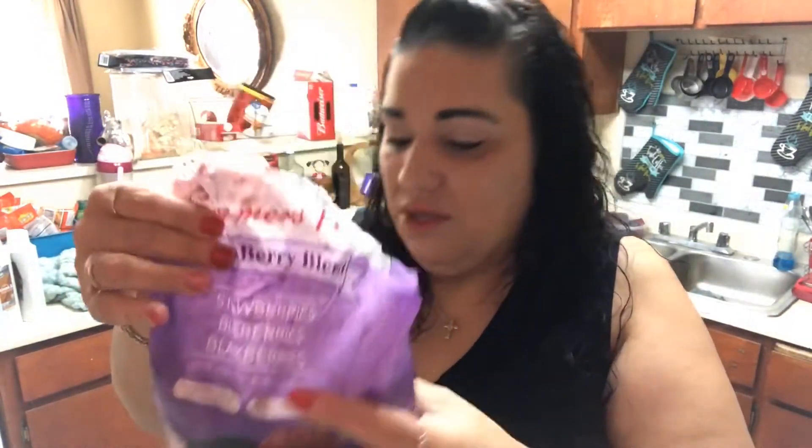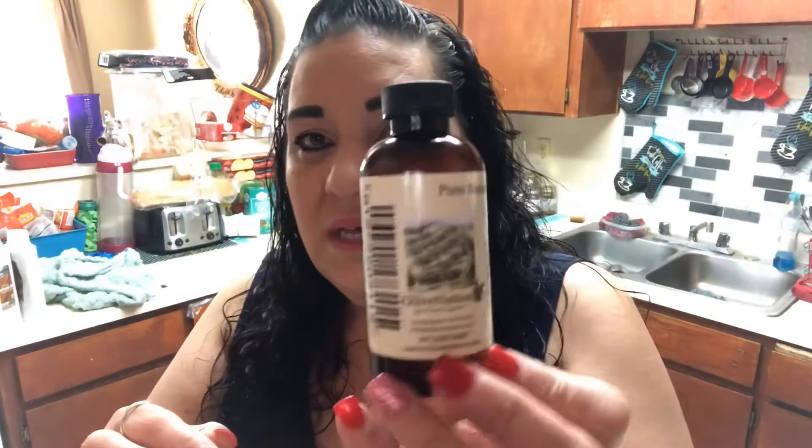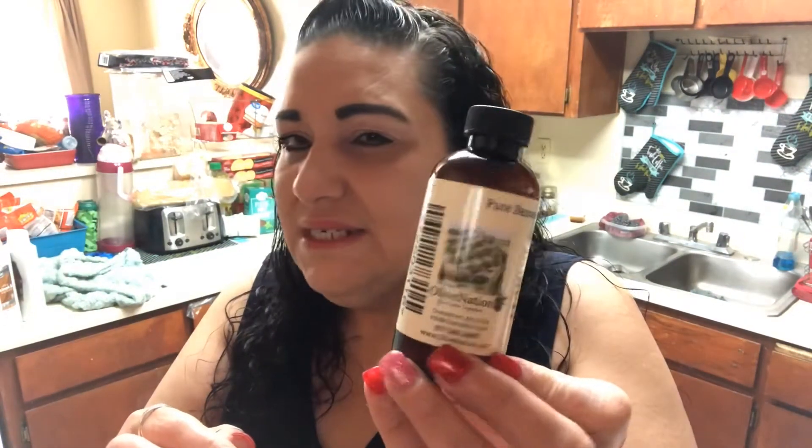It's a really thick bag so it should last a good while. The other ingredient I'm using is pure banana extract. I found it on Amazon because I couldn't find it in stores. It's by Olive Nation — I think it's $9.99, but I'll put the actual price in the description. I got the biggest size so it should last me a while.